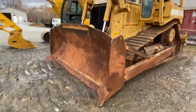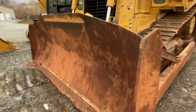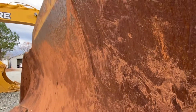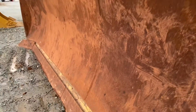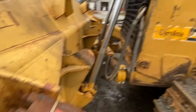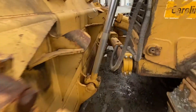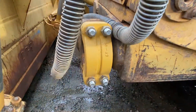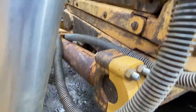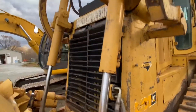Here's a little walk around of this D7R, just get some up close look at it. Everything's real straight on this machine — you can see that all the shims are still here. The grill, everything's real straight on it.